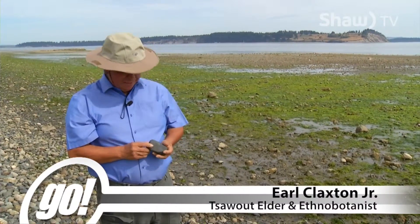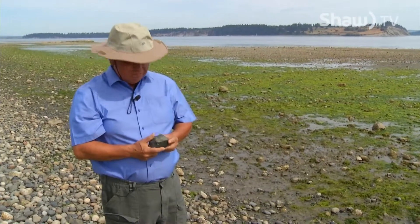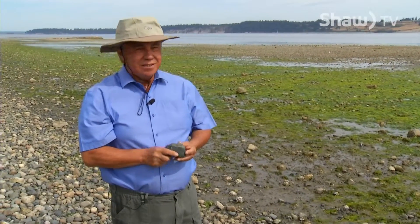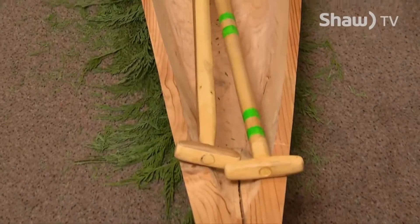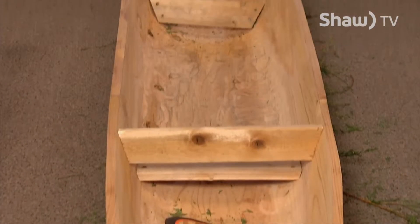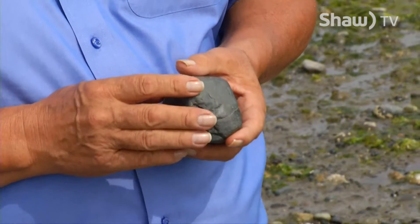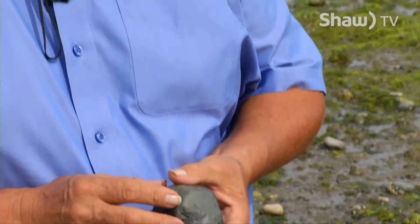Here's a stone that has great interest to the First Nations peoples. It was used for many things: pit cooking, bent box cooking, and for widening their canoes. Because these stones had been formed by volcanoes, they could be heated to red hot and they wouldn't crack or explode.